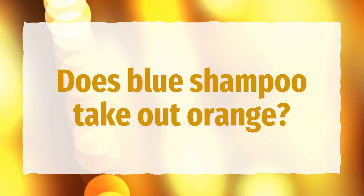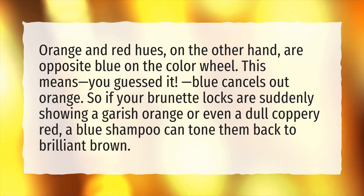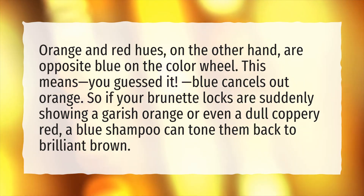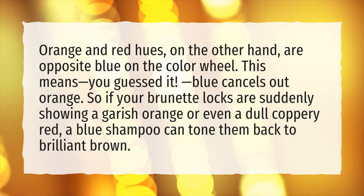Does blue shampoo take out orange? Orange and red hues are opposite blue on the color wheel. This means blue cancels out orange. So if your brunette locks are suddenly showing a garish orange or even a dull coppery red, a blue shampoo can tone them back to brilliant brown.